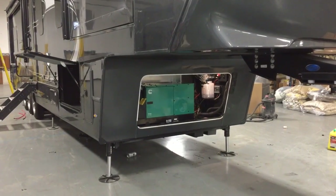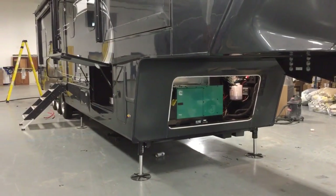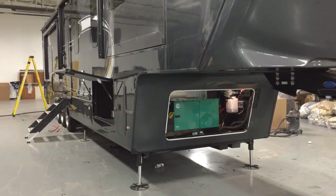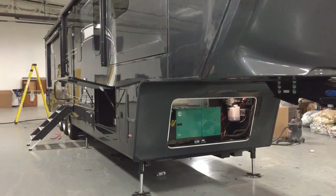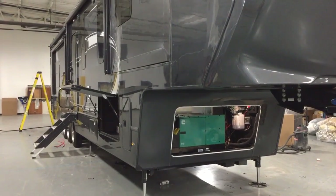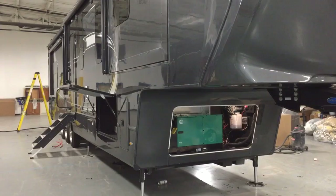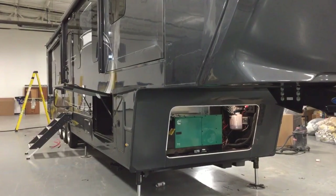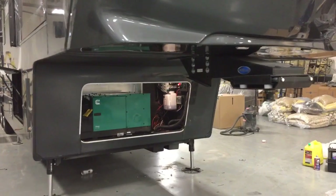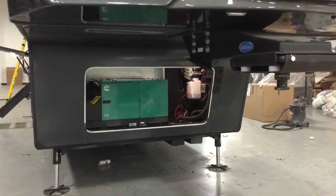Hey everyone, this is Ed Kiefer again bringing you another Luxe Highlight. I'm looking at a Luxe Elite 42 MD. This customer is part of the relief efforts down in the Hurricane area in Florida, and he has asked for a beefed-up generator — and we've done that for him. Take a look at that generator.